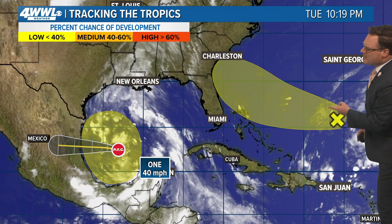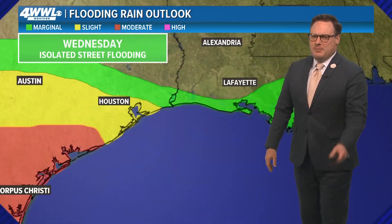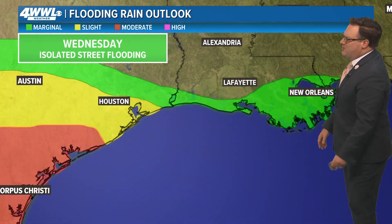We're also going to be watching a little area that is well off the East Coast. It looks like that will stay off the East Coast and not threaten the Gulf. So the next one up after we see number one — maybe Alberto — move inland will be potential development down in the Southern Gulf.